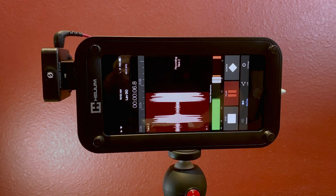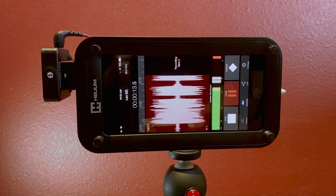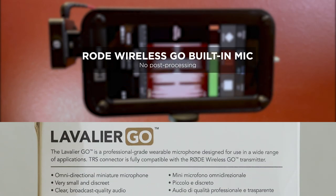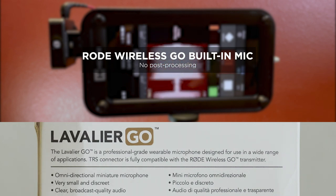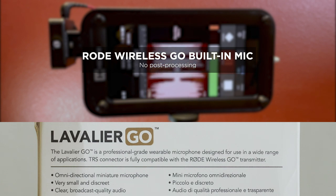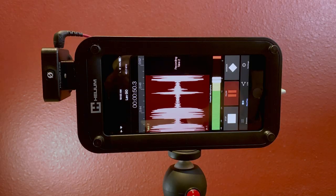Now I'm recording using the built-in mic through the Wireless Go transmitter and I'm going to read the same thing. The Lavalier Go is a professional grade wearable microphone designed for use in a wide range of applications. TRS connector is fully compatible with the Rode Wireless Go transmitter. Omni-directional miniature microphone, very small and discreet, clear broadcast quality audio. And now the third test.